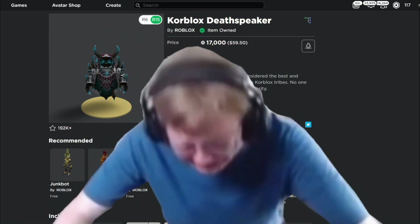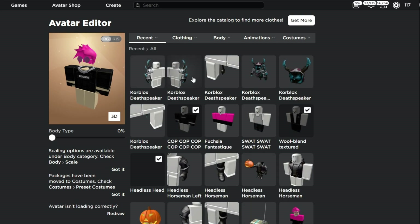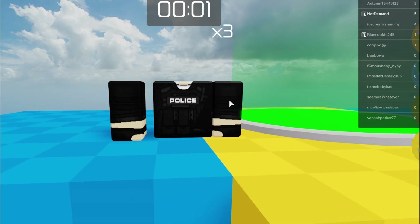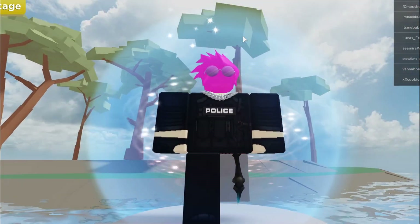Oh my gosh, guys — I promised I would never spend 17,000 Robux on something so hideous. And guys, I am now an official Roblox ODer. I bought the Core Blocks Death Speaker, and now I have to give you guys a review on it. This is truly the saddest video I think I've ever made on this channel.